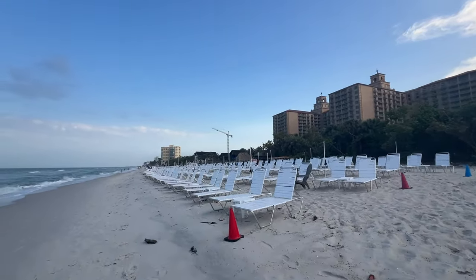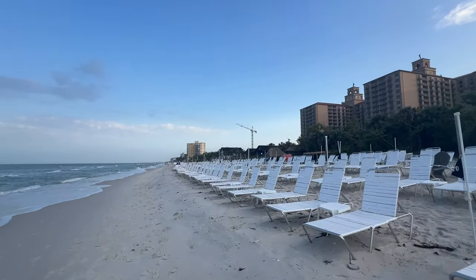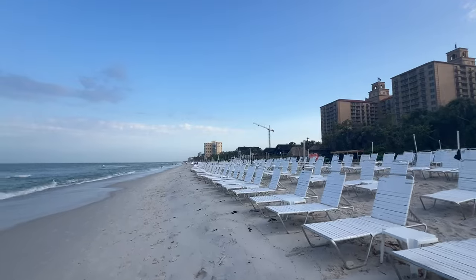The wind's coming out of the southwest, kicking up the surf. Look at all these chairs for the Ritz. Somebody said they have a thousand chairs they can put out — I believe it. It's a lot of beach chairs.